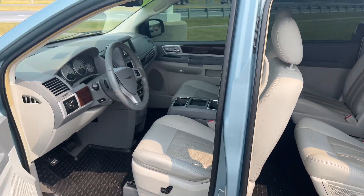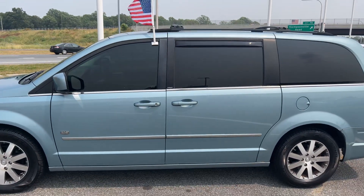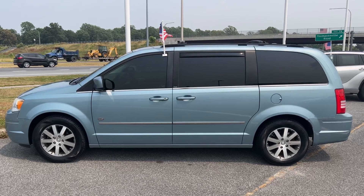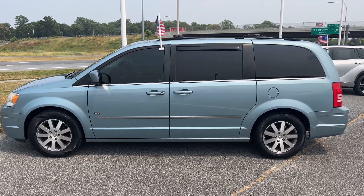If you'd like to come look at this, it's not going to last long. I am here today — Tuesday — from 8 a.m. to 8 p.m., and tomorrow as well. We can make arrangements for Thursday if you wanted to see it, but the sooner the better. If you have any questions, please give me a call at 302-839-0539. Thank you, have a great day.